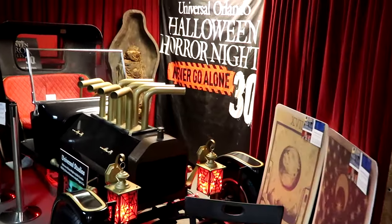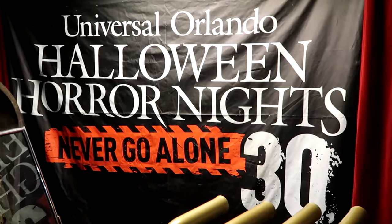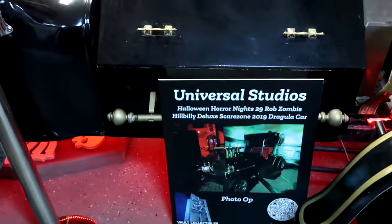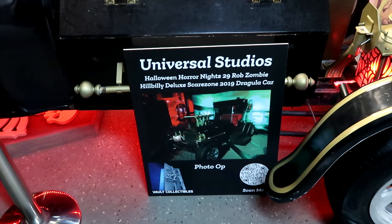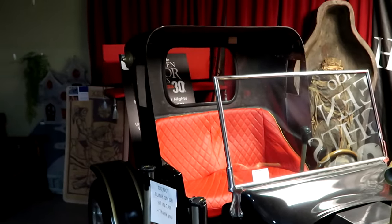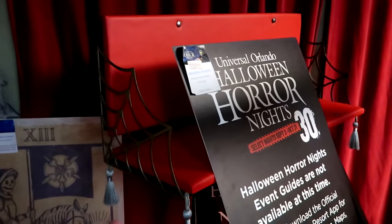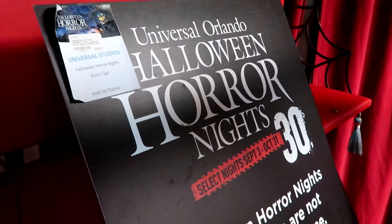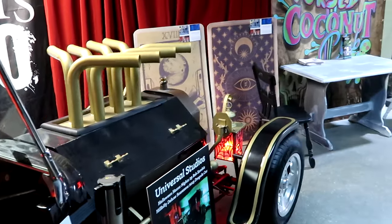Let's take a quick peek over in this next room. They have some stuff we haven't seen before — they have a Halloween Horror Nights banner from HHN 30, Never Go Alone Universal Orlando. They have the Universal Studios Halloween Horror Nights 29 Rob Zombie Hillbilly Deluxe Scare Zone 2019 Dragula Car. This is so neat — you can see this on display right here, get your picture taken, and you could even sit in the back. There's a sign for HHN 30 — that is $195. Just the props they get here for Halloween Horror Nights and Disney are truly something else.